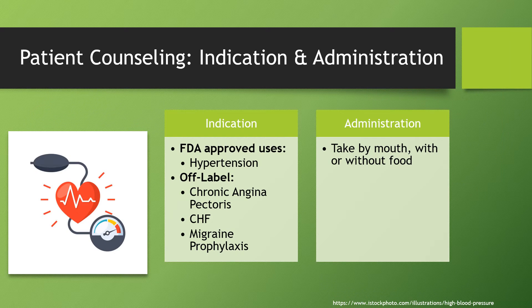Patient counseling — indication and administration of Bisoprolol. The FDA has approved it for use in hypertension, but it's also used off-label for chronic angina pectoris, congestive heart failure, as well as migraine prophylaxis. For the administration of this medication, we're going to be taking it by mouth, with or without food.